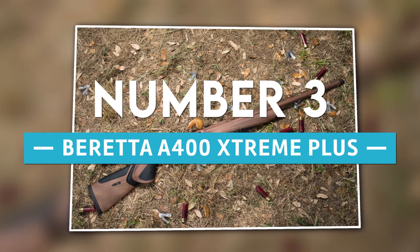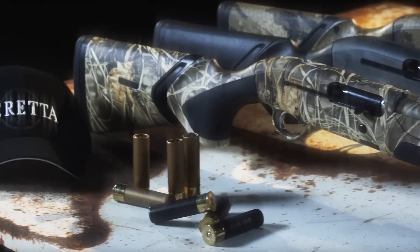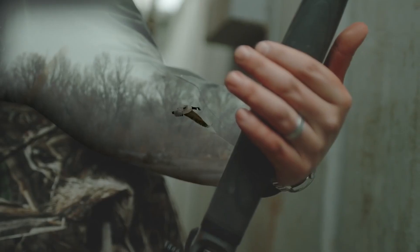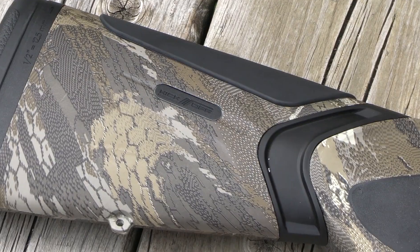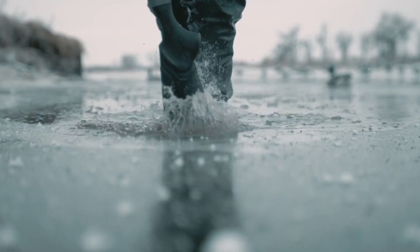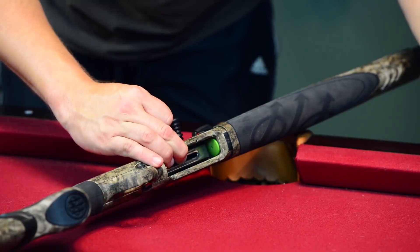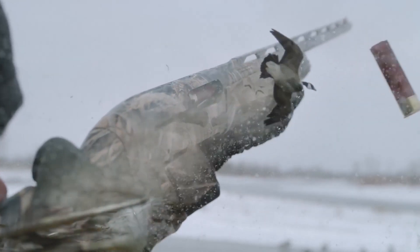Number 3: Beretta A400 Extreme Plus. The Beretta A400 Extreme Plus is a multi-purpose shotgun designed to perform well in demanding situations and severe climatic conditions. It has a sophisticated gas system that lowers recoil and enhances cycling, in addition to a long-lasting synthetic stock that is resistant to weather damage. The magazine capacity holds up to seven plus one rounds, providing the shooter with sufficient firepower for hunting or tactical scenarios.